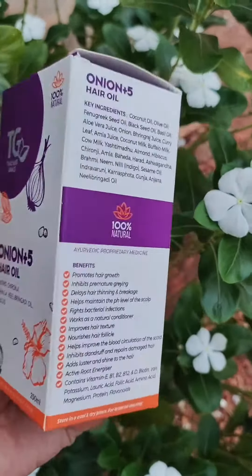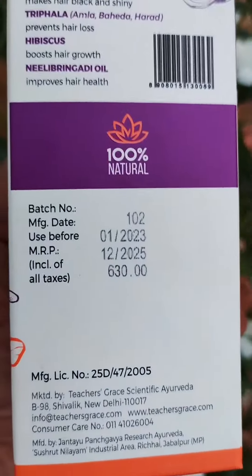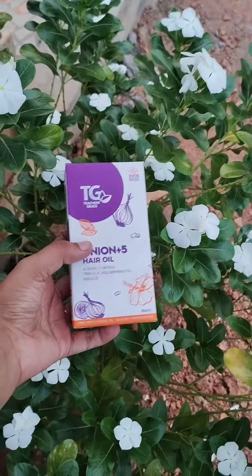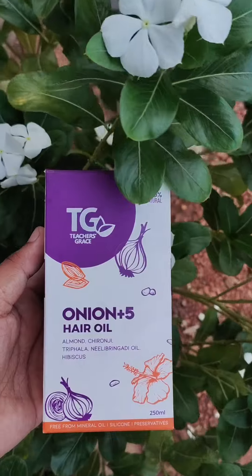We will add some other ingredients: Addipoli, kathu, sushi, and vending. We will add onion plus hair oil. It will be priced at $630. It will have cute packaging and will be a good product. We will use this hair oil.